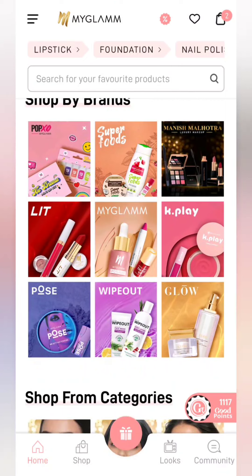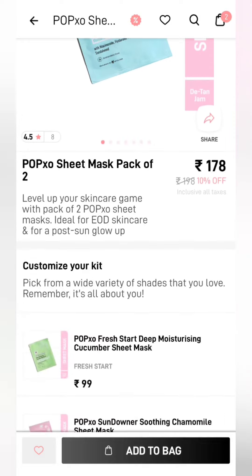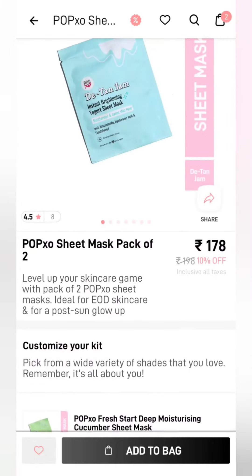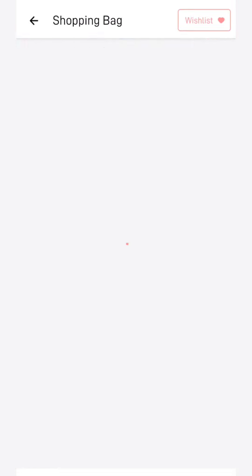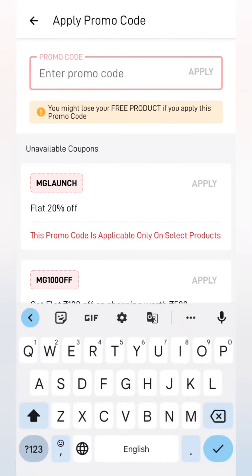First of all, we are going to take the first product. This is a sheet mask — a combo sheet mask. You will get two sheet masks. We will add two variants, no other variant. You will get these two. After applying to cart, you will get a promo code.